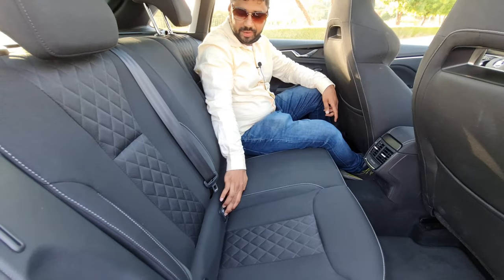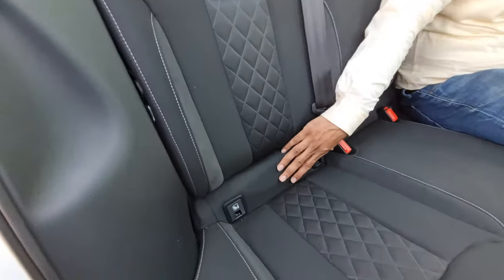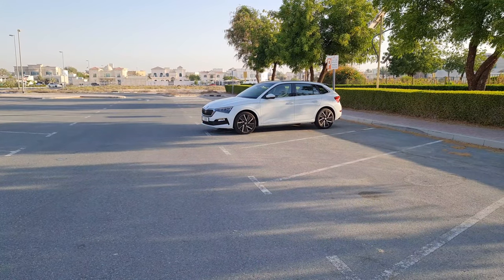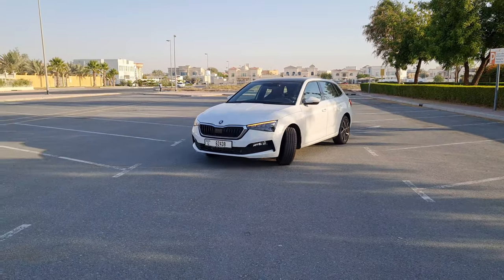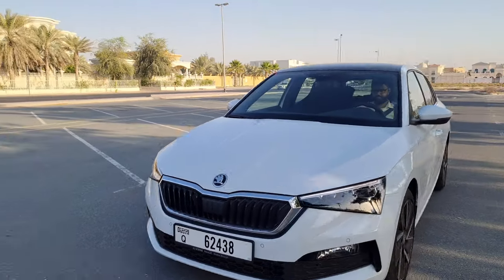Another significant feature is the child ISOFIX seats, which enhances safety for children and infants in this car — quite handy and remarkable. Now let's take this car for a spin.